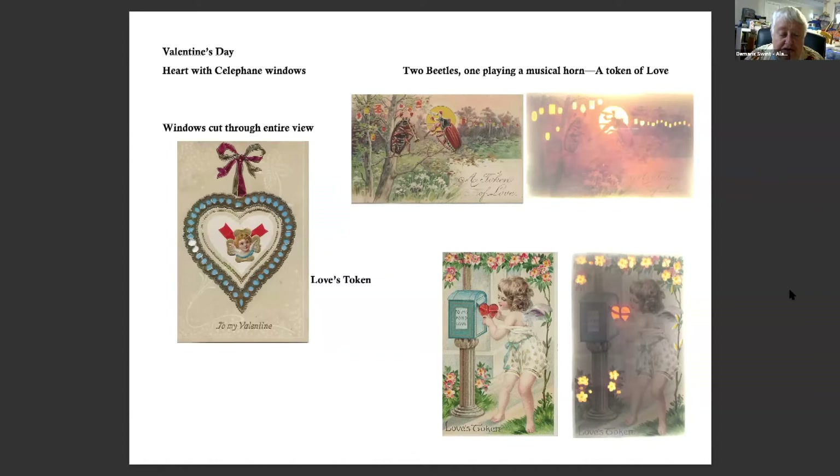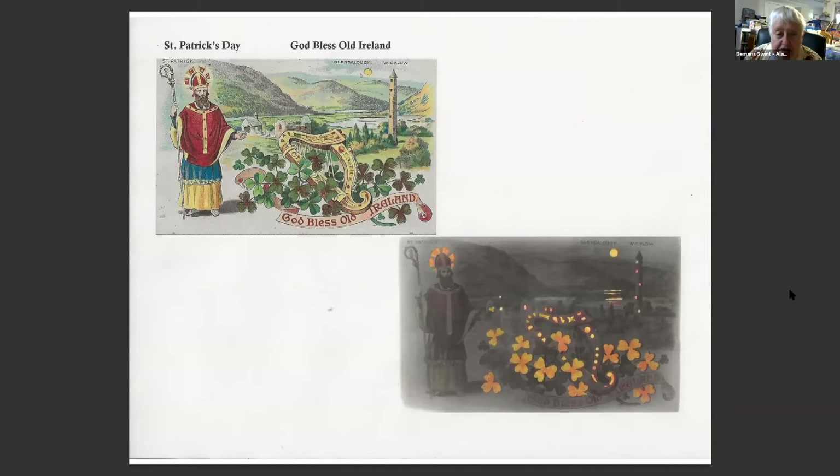This is a heart with celluloid windows, cut through the entire view with celluloid put between two pieces of paper. The two beetles are playing — one is playing a musical horn, a token of love. It's one of my favorites because it's just not hearts, just these two beetles in love. Then love's tokens — she's mailing off her valentine. And here's St. Patrick's Day: 'God bless old Ireland,' from Glendalough, Wicklow, Ireland.